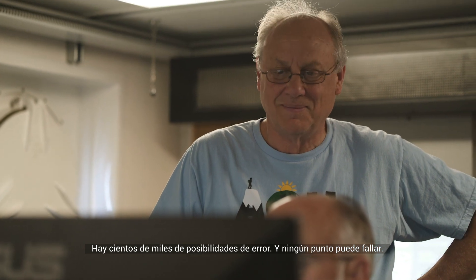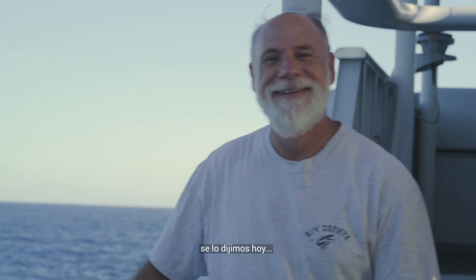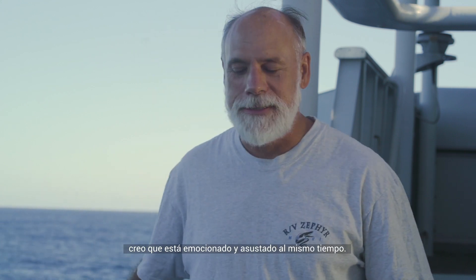Tens of thousands of failure points, and none of them can fail. We've got a grad student on board on this trip and he's going to be editing the LiDAR data — he found out about that today. I think he's both excited and scared.